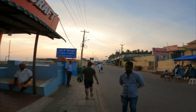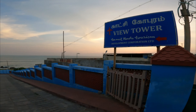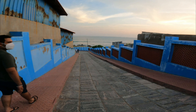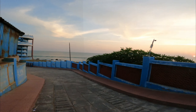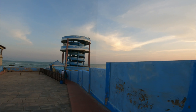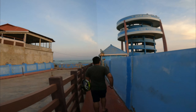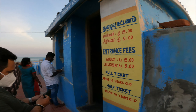We are going to the sunset viewpoint of Kanyakumari. They have put up a board showing the way. We are going up to the sunset viewpoint. Let's see if we are lucky enough to catch the sunset — the sun is going down very quickly. There is a ticket; it seems we have to pay around 11 rupees per head.